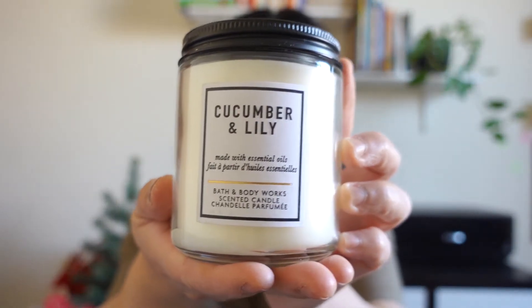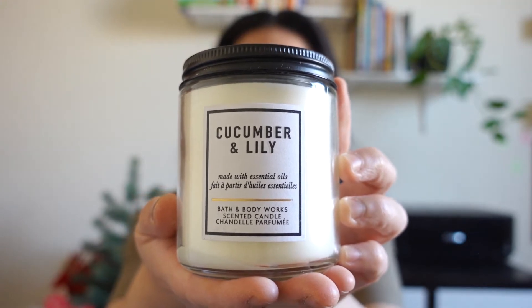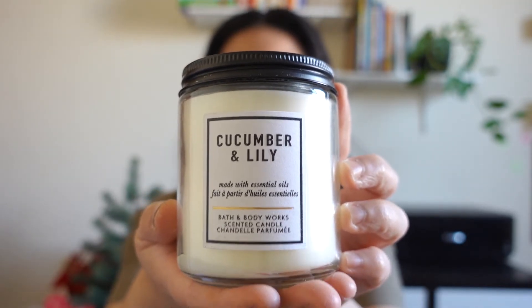They got a bit dusty. Next candle is Cucumber and Lily. This is good for summer, and the scent notes are here as well.